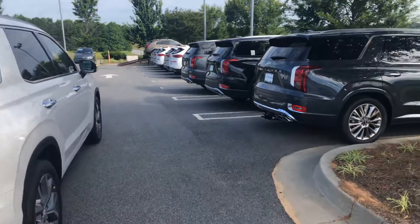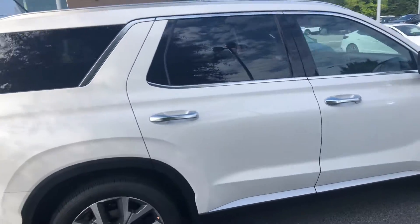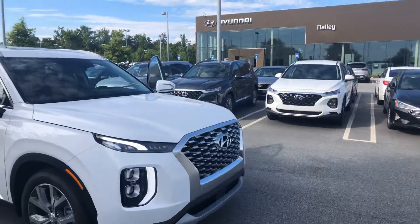As you can see, we have some Palisades available — we have some more that just came off the truck this morning. Just wanted to know when you can make it in for your VIP test drive. Feel free to give me a call if you have any questions or would like to schedule an appointment at 678-781-6300.